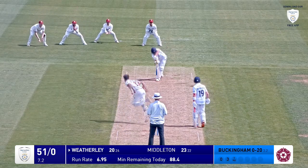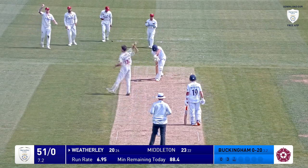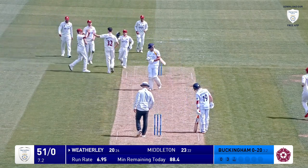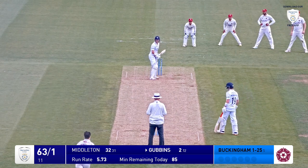Here's Buckingham in again. And edged and bowled him. It just clipped the top of the off stump. I thought it had taken the edge, and in fact I think it's just clipped the top of the off stump.